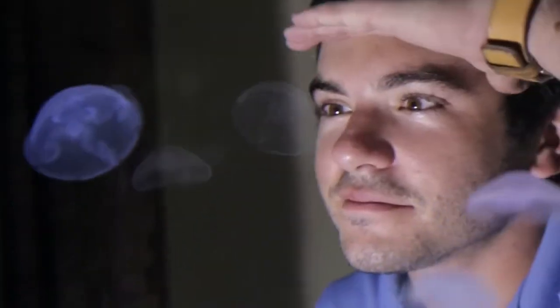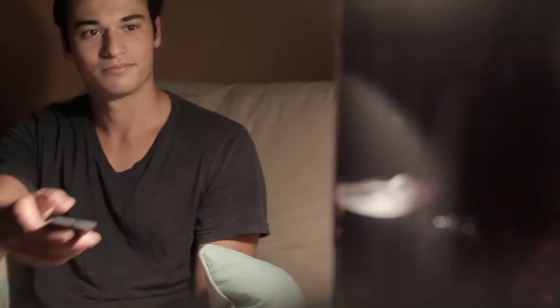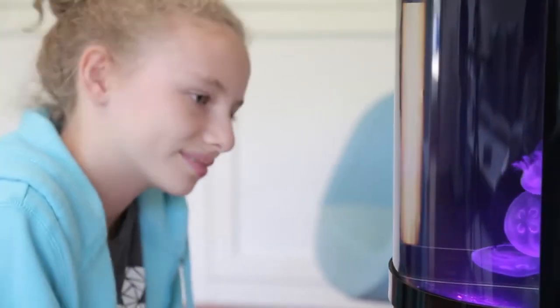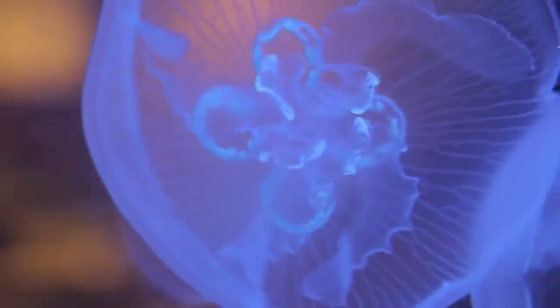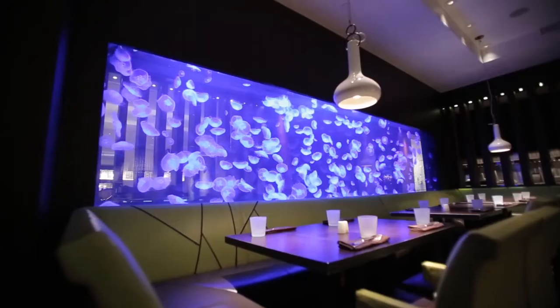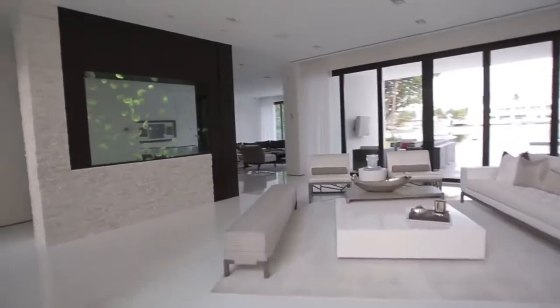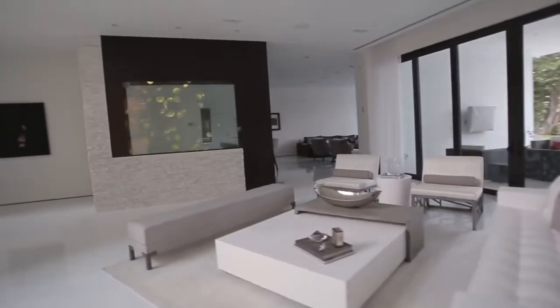Jellyfish are mesmerizing, peaceful, relaxing, fun, educational, easy to care for, and absolutely beautiful. We live and breathe jellyfish and are so excited to launch this product to you first, crowdfunders.